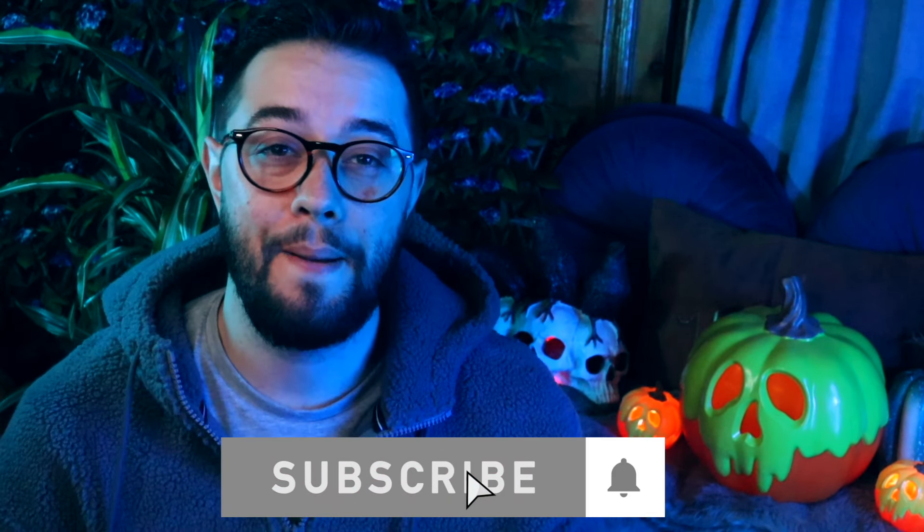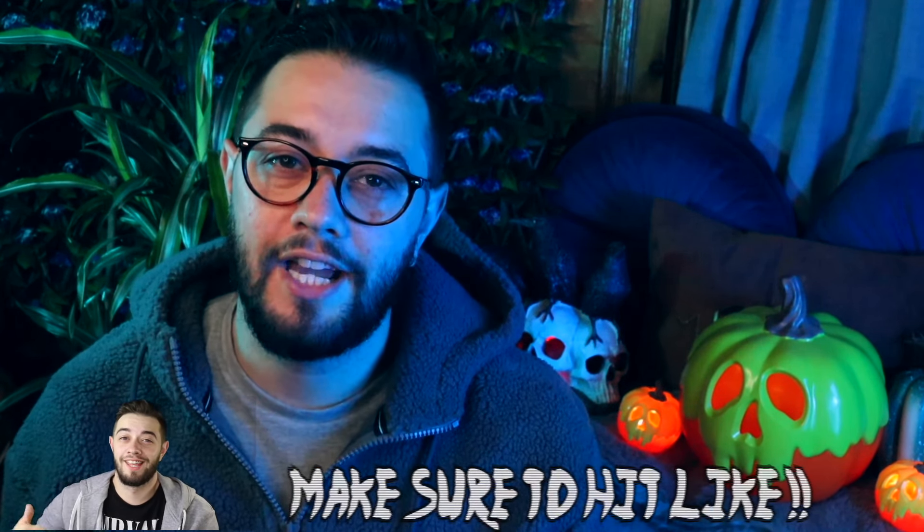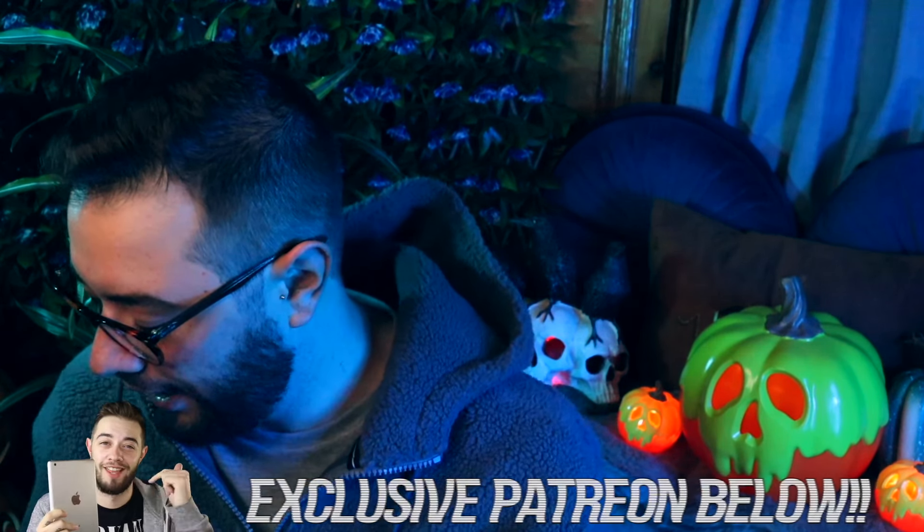Hey guys, welcome back to a brand new video. Today we're going to be looking at my Bath and Body Works haul — all Halloween stuff that I picked up when I went to Bath and Body Works in Florida. Now that I'm back there's a huge sale, a lot of this stuff is actually 50% off or more, which is annoying because I would have bought so much more. I'm going to show you my little splurge haul, including some things I had to buy here because I couldn't bring them back due to weight restrictions in my suitcase.